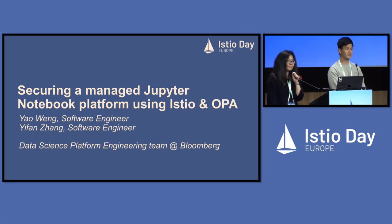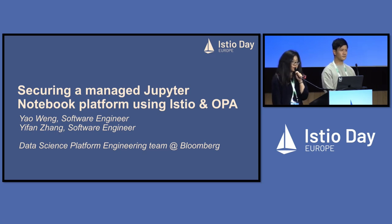Bloomberg is headquartered in New York City. It's a global finance, media, and technology company. We have dedicated AI teams, and they convert their results into Bloomberg terminal products. Earlier this year, we announced the availability of AI-powered earnings call summaries on the Bloomberg terminals. Our data scientists love digital notebooks because they can explore their datasets and produce their models in an interactive way.